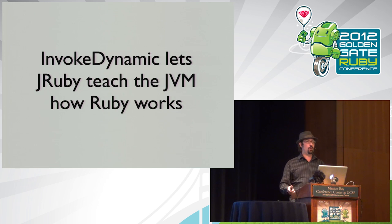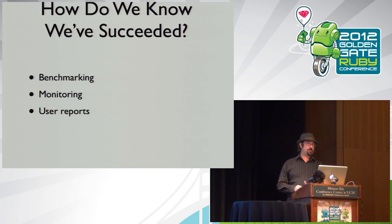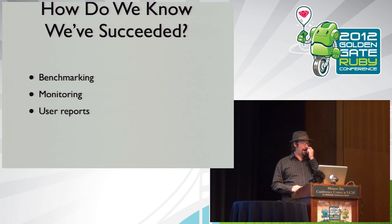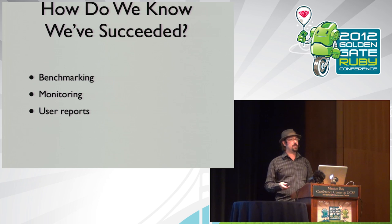InvokeDynamic allows us to work around those 16 or so operations we were previously limited to — we can do everything those can do and a whole lot more. To know we've succeeded in optimizing Ruby, we can do benchmarking, monitor what the JVM is doing to see if opcodes are optimizing the right way, and count on user reports of whether it's slow or fast in their case.